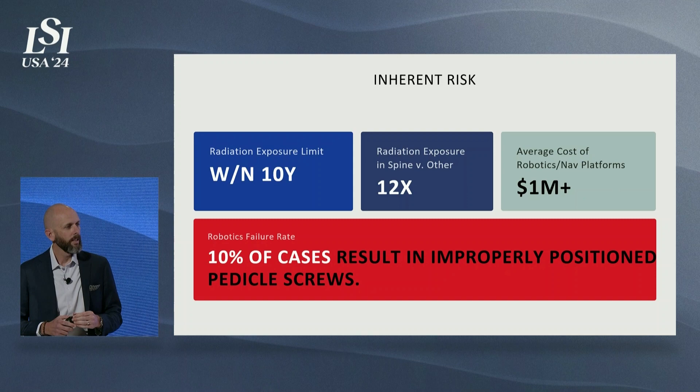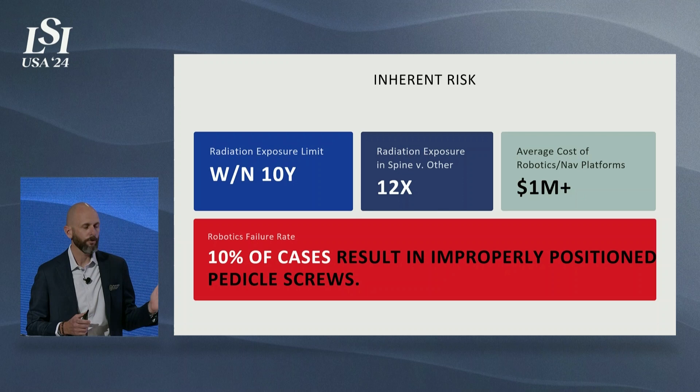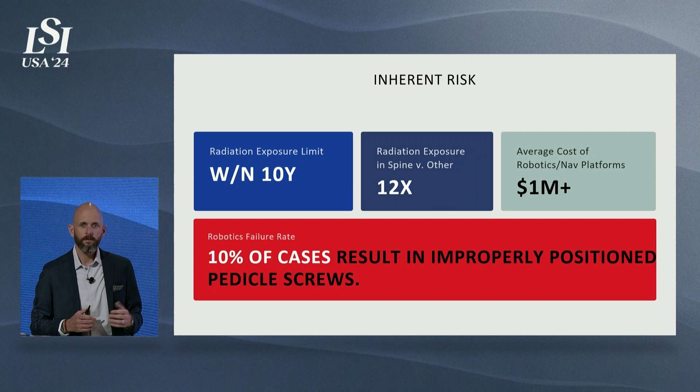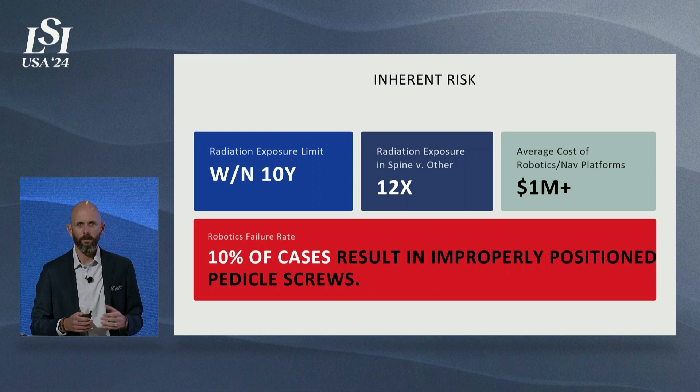In spine there's an inherent risk that is often not talked about. Within the first 10 years of a spine surgeon's career, they meet their lifetime exposure to radiation. Spine surgeons are 12 times more exposed to radiation than any other subspecialty. There have been advances in robotics and navigation that look to solve and enhance safety in the operating room, but there's still a large capital outlay required to bring these systems into the hospital, and the ASC model has not yet been determined.